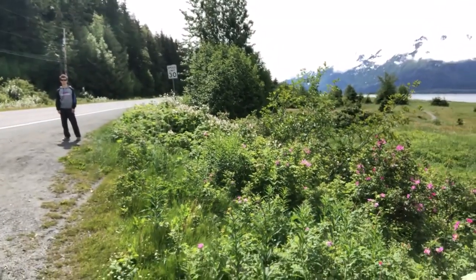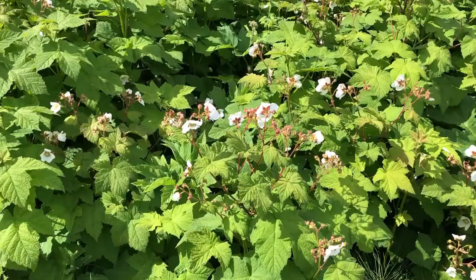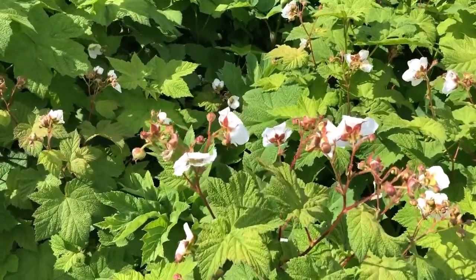They look to me like they might turn into salmonberries. We're going to be finding some more wonderful things on this walk. Here's a closer look at those flowers — I'm wondering, are these going to turn into salmonberries?